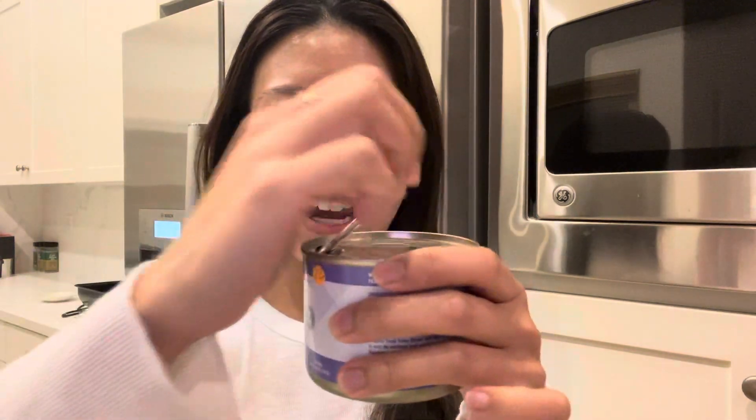I really like using this because of the pumpkin, actually. Pumpkin really helps soothe the cat's stomach — if your cat experiences a lot of throw-ups and upset stomach, having pumpkin in their diet is really good for them. It comes in a can like this.